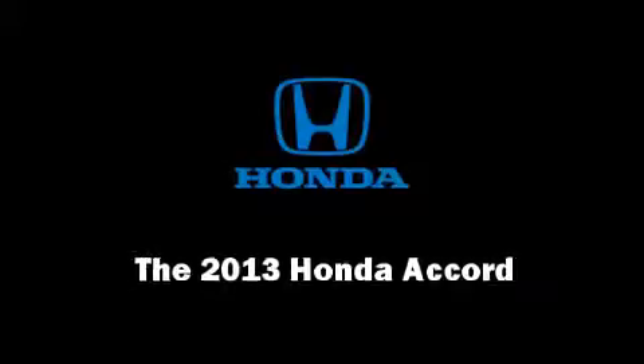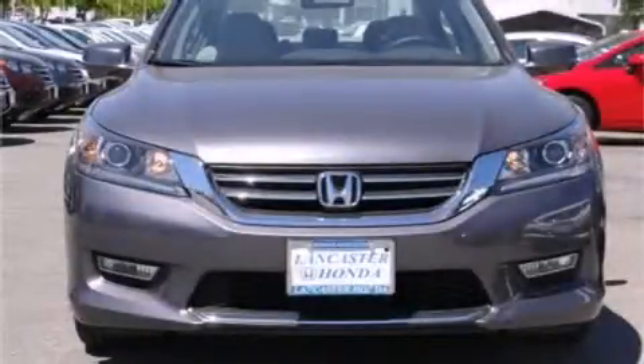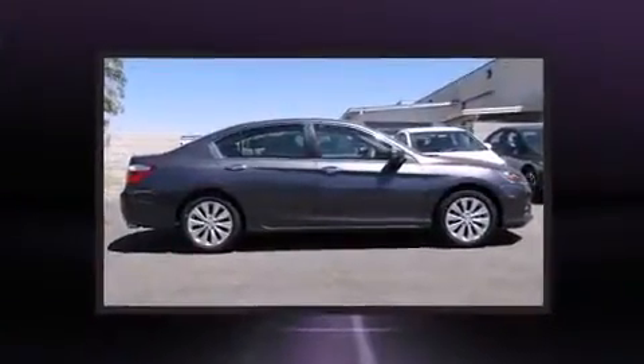Discerning drivers will appreciate the 2013 Honda Accord. This four-door, five-passenger sedan is waiting for you to take home.